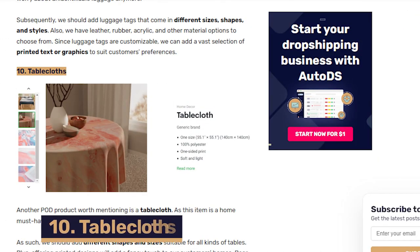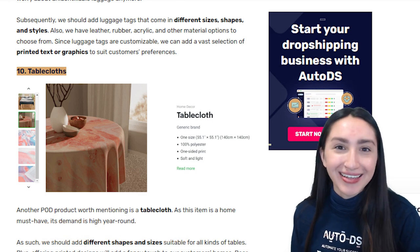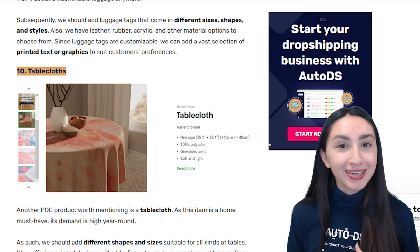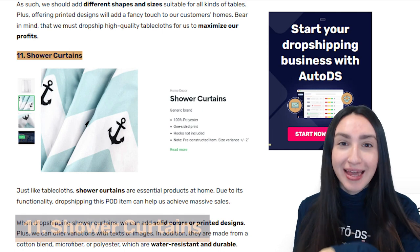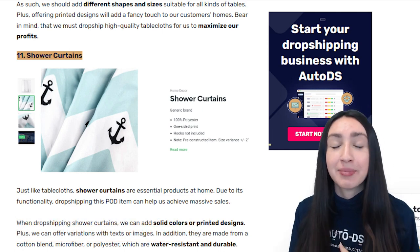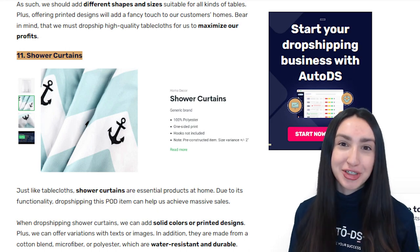Next up we have tablecloths, which are a must-have item in every home. You should add a variety of shapes and sizes suitable for any kinds of tables and offer high-quality tablecloths in unique or minimal printed designs in order to maximise your profits. Our 11th POD item is shower curtains, which are an essential product that can bring in a good amount of profits. You can offer them in solid colours or printed designs and in a variation of materials that are both water-resistant and durable.